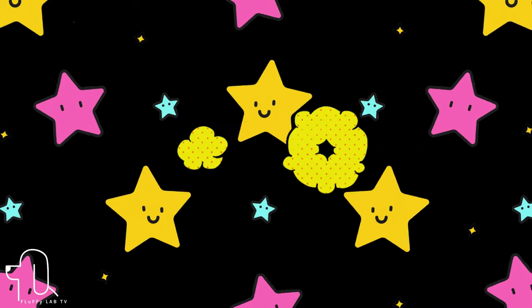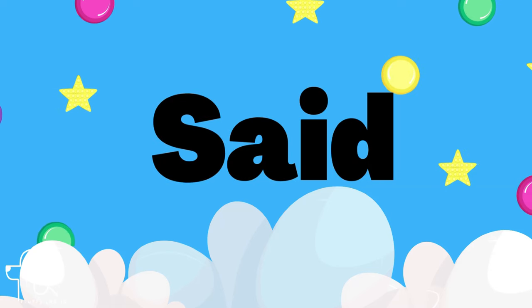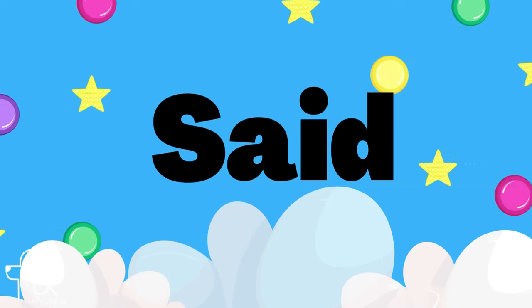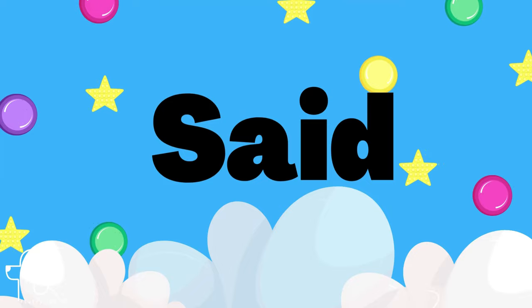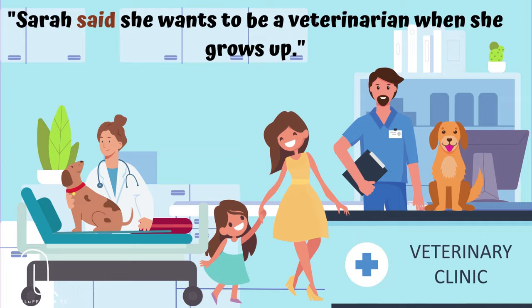Number 20. The next word is 'said.' Let's use the sight word 'said' in a sentence. Sarah said she wants to be a veterinarian when she grows up.